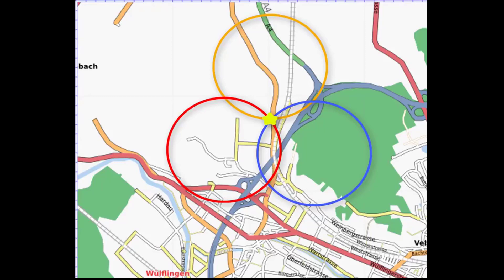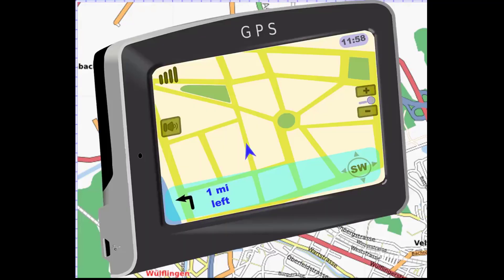To make sure that the computer calculates correctly, there is a fourth satellite to check it. Now the navigation system shows the driver all the signals that inform the location.